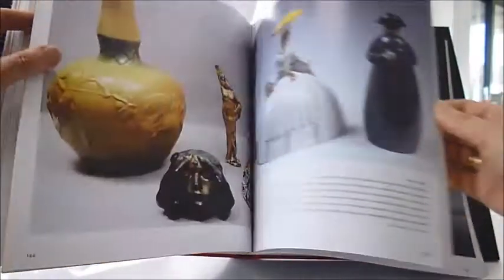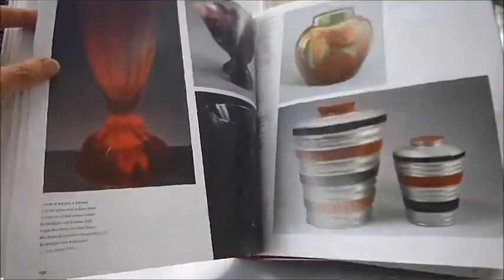Then we go on to furnishings like Bakelite radios, bottles and glass — beautiful glass, lots of examples here.